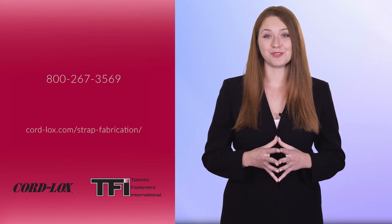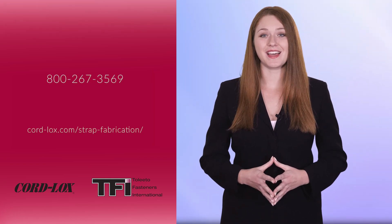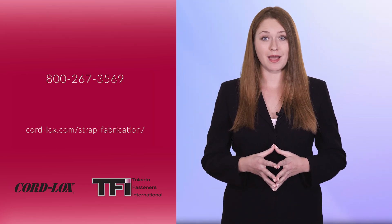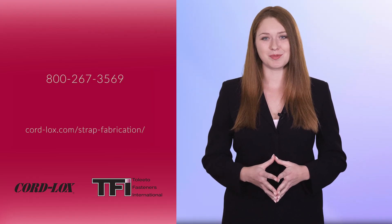Let us customize a solution for you. Call us at 800-267-3569 or visit cord-locks.com/strap-fabrication to learn more about our custom strap fabrication capabilities.